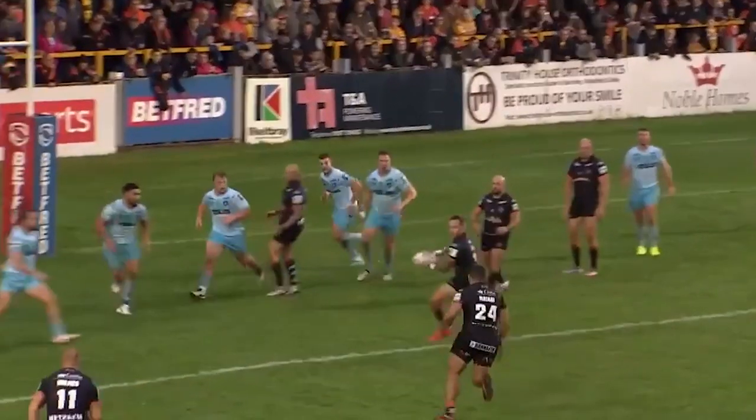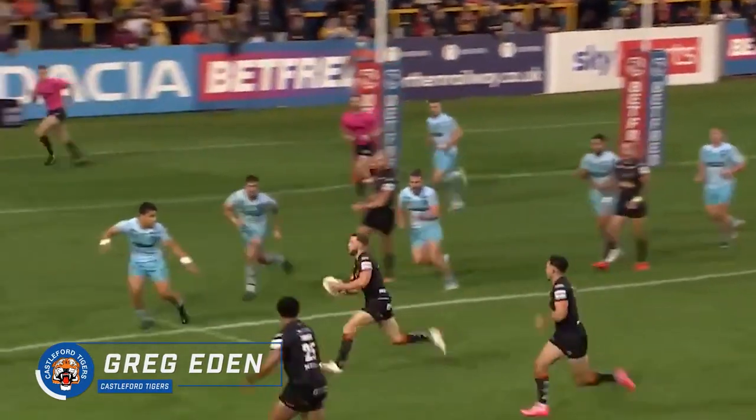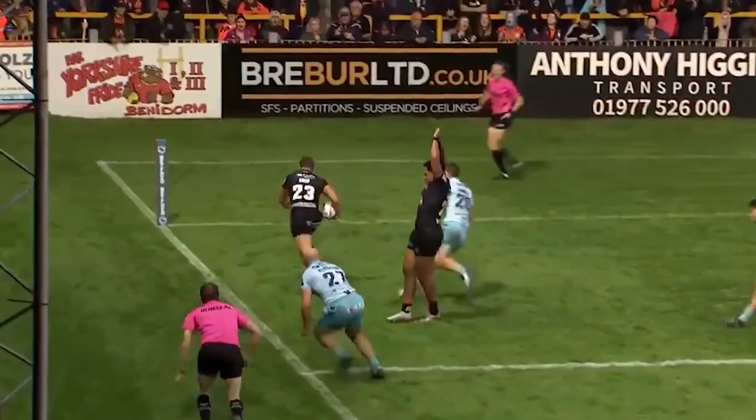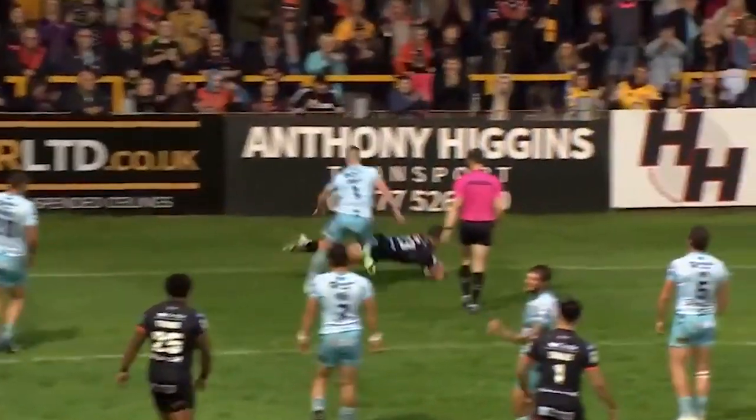Try three: Castleford against Wakefield in Rivals Round. Look at the pass here from Danny Richardson — over the top, and it still needs finishing from Greg Eden. And he does very well to do so.